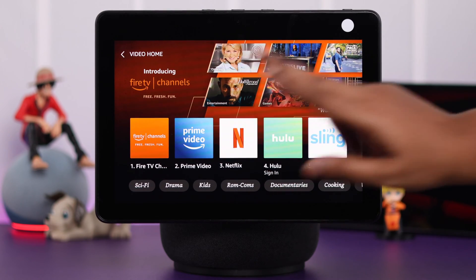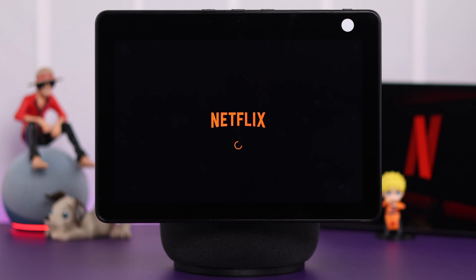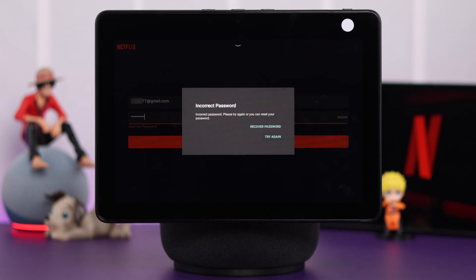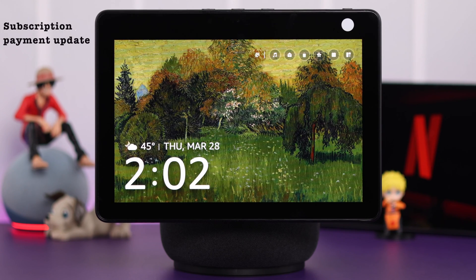First of all, we assume the Netflix server is okay. If it's a login issue, make sure you're using the correct ID and password. If you are logged in but suddenly logged out, make sure your subscription payments are updated.